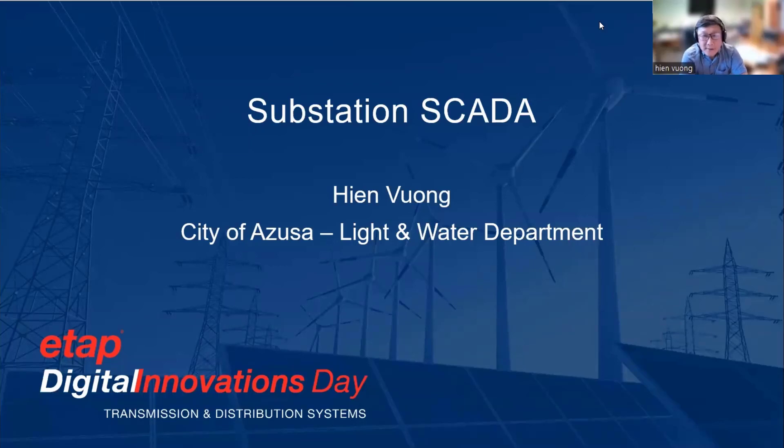Hello, my name is Hien Vuong. I work for the City of Azusa Light and Water Department. I manage the electric divisions for the City of Azusa.